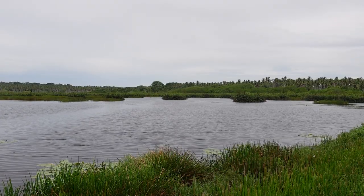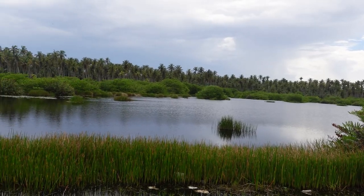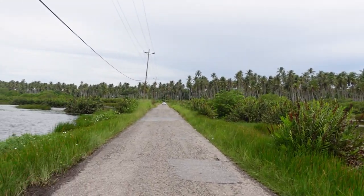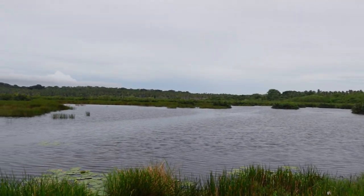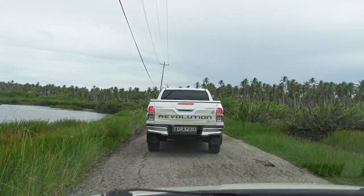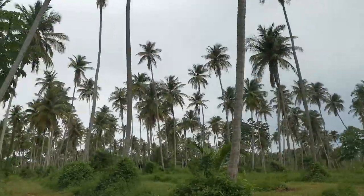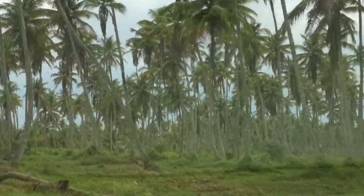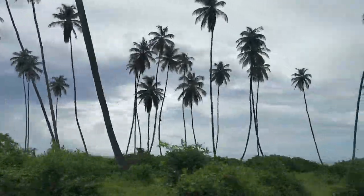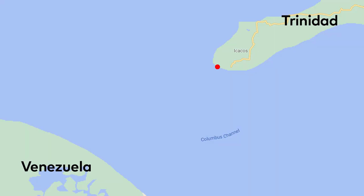They've found a few anacondas here already. Here we are at Ikakas Point. Take a look at the road — it used to actually go a bit further out but nature is taking it back. We are at the tippy-tippy end of Trinidad at this point.